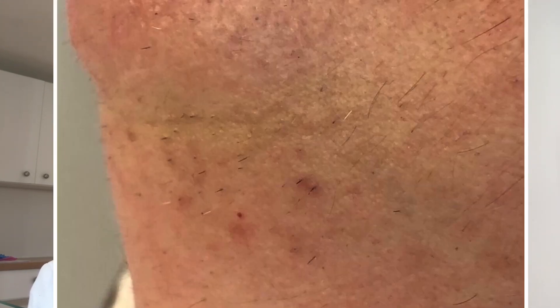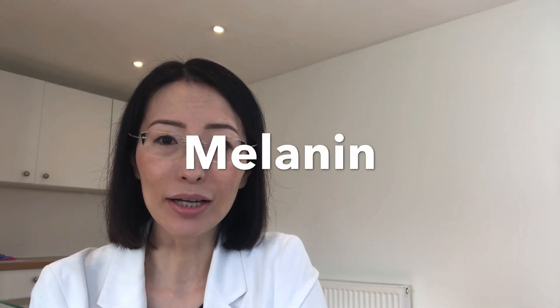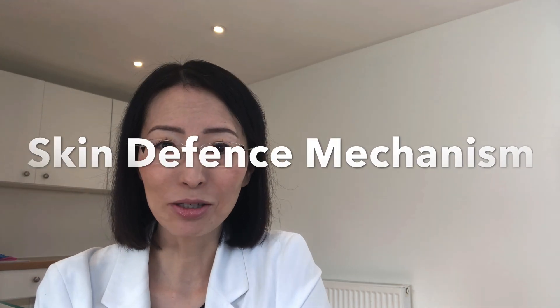But people who regularly pluck ingrown hair often get brown pigmentation on the area. The more you do it, the darker the pigmentation will become. This is because when you pluck ingrown hair, the skin perceives this as an injury and increases melanin production to protect the skin, which can lead to dark brown spots. It's a skin defense mechanism.